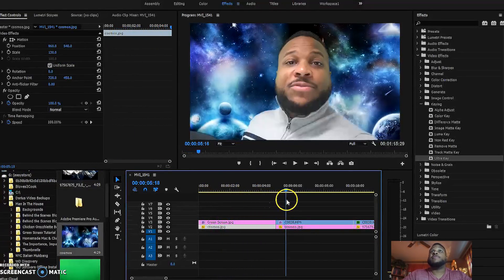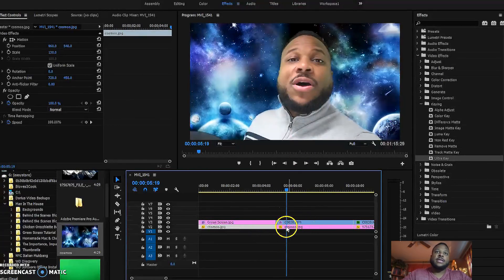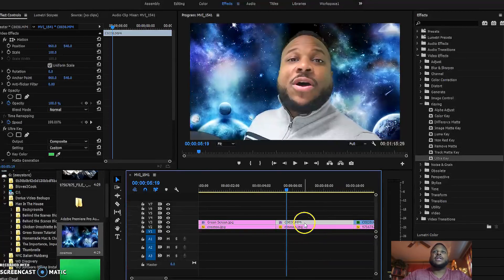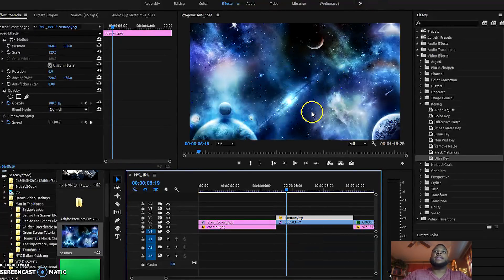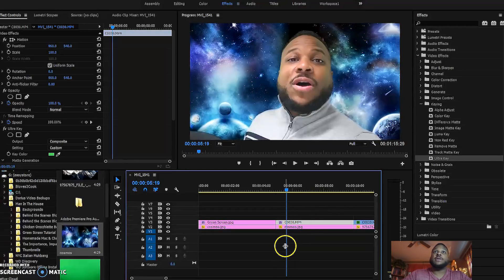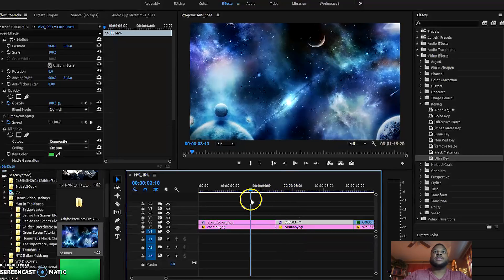If you notice over in the next video clip as I slide over, you see me in front of that background. When you're doing green screens it's done in layers. Your green screen clip will be your image screen — so if you shot yourself on a green screen like I did, the green screen is essentially behind you. In this case I have the cosmos behind me. If I were to move that layer up above me, all of a sudden I'm no longer in the picture and the cosmos is in front of me. That's how you do your layering — if you want something behind you, it has to be below the subject video.